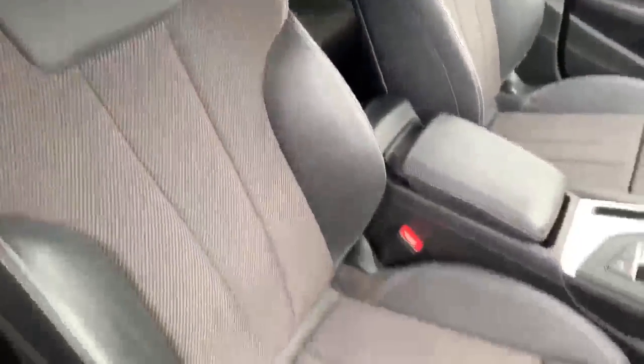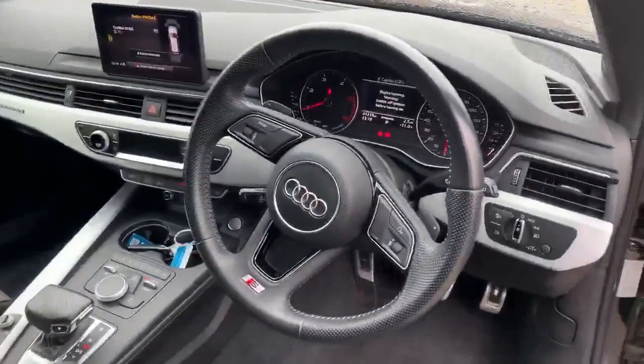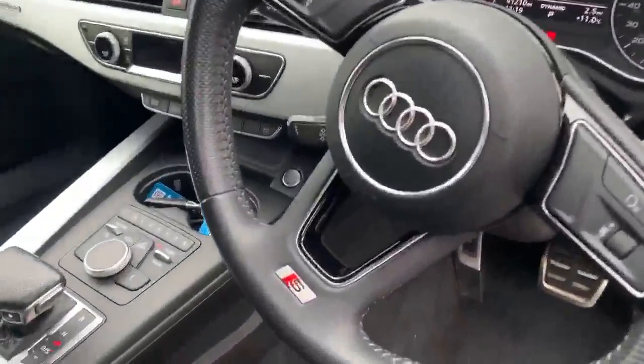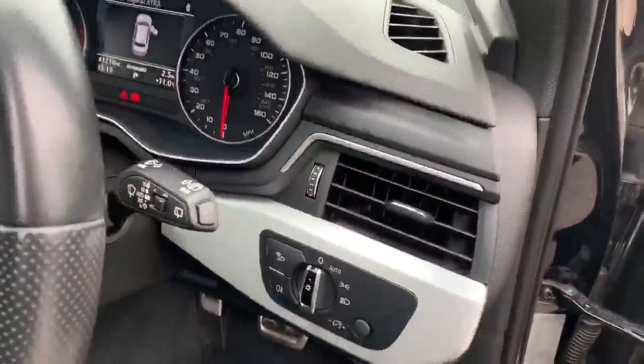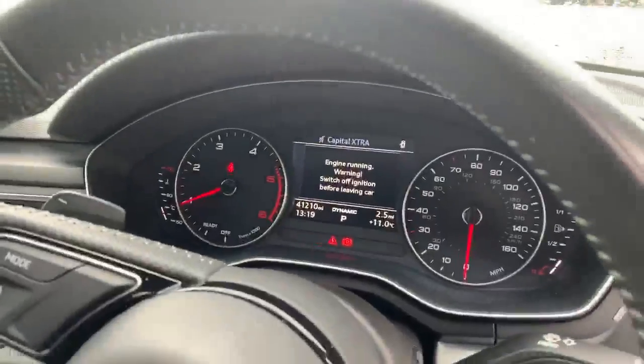Inside we have the half leather interior, with the S logo embossed there as well. We also have the full leather steering wheel with the S logo at the bottom. It also comes with the automatic electronic headlights and we've got the digital dashboard.